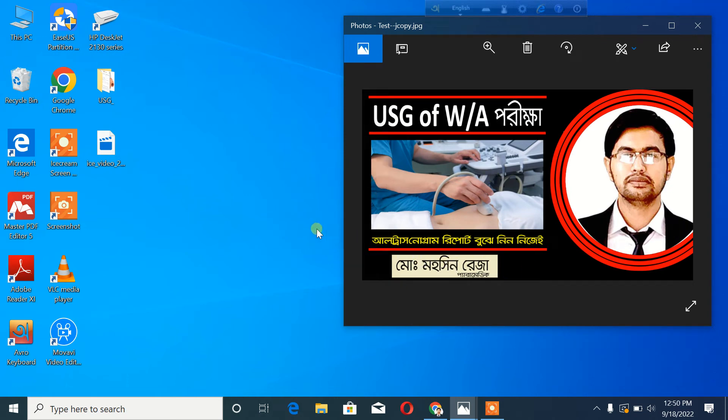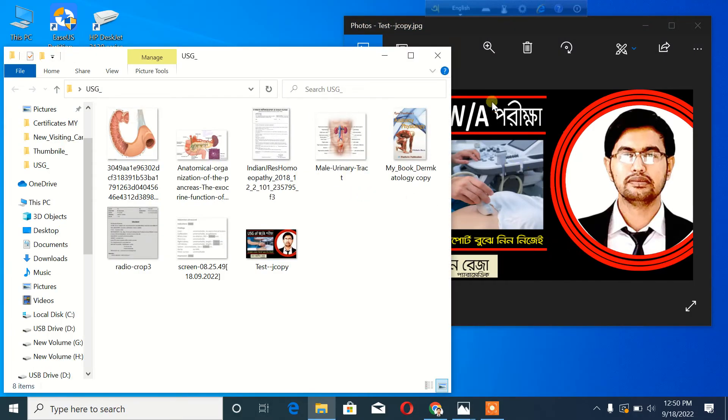Hello viewers, this is Mahmad Mahasin Buriz, and welcome back to my channel. Today's topic is very important — USG of the whole abdomen. USG is also called ultrasonogram. We have special organ-specific USGs such as testes, breast, and lower abdomen, and we also have the whole abdomen ultrasonography.